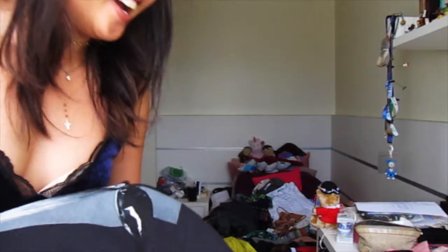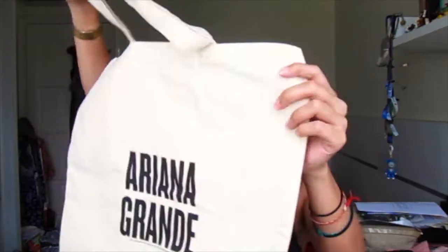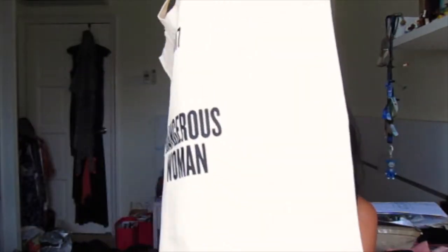I went to Holland and also booked tickets to Ariana Grande's Dangerous Woman Tour. A lot of my friends know this, but you guys probably don't since this is my first YouTube video — I am a massive fan of Ariana Grande. I got myself some Dangerous Woman merchandise, including this tote bag: the front says Ariana Grande and the back says Dangerous Woman Tour.